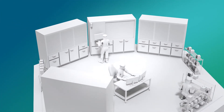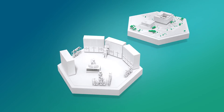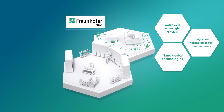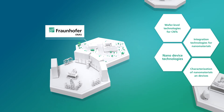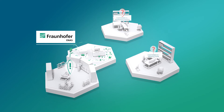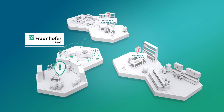At Fraunhofer eNAS, a wafer-level technology platform is available covering scalable processes for the integration of nanomaterials, CNT-based device technology, and system integration. Our interdisciplinary team uses state-of-the-art facilities and offers customer-specific R&D starting from design up to technology transfer. We provide expert assistance in the realization of innovative and marketable products based on nanomaterials.